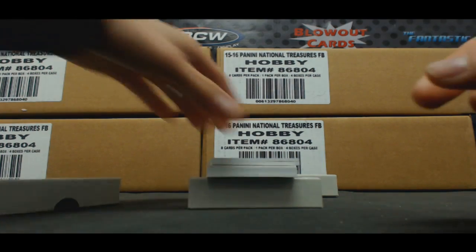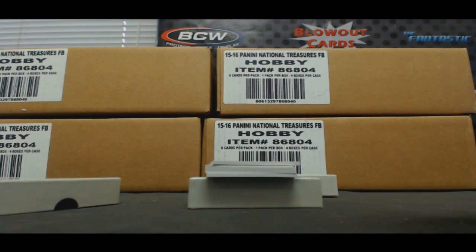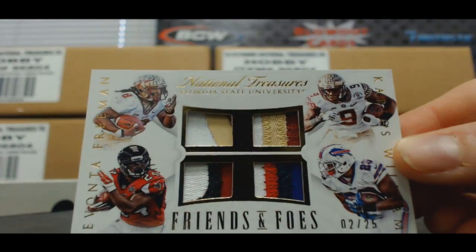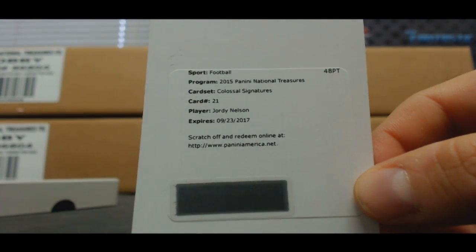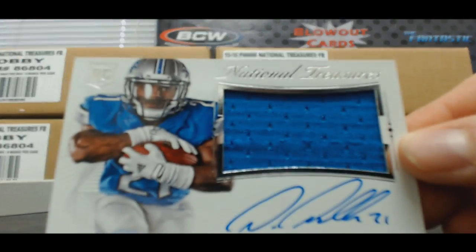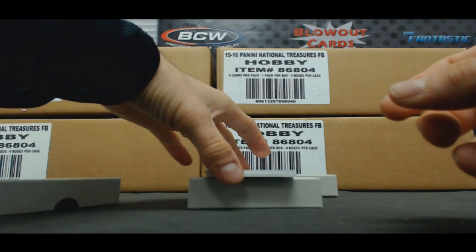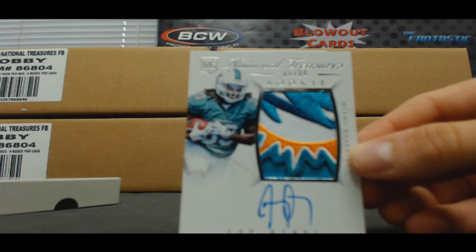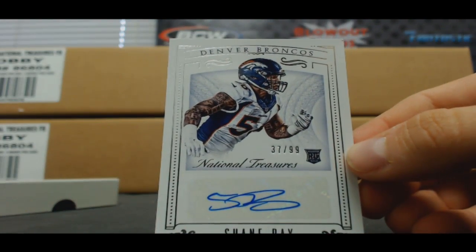And another nice patch — also to 99, Marcus Mariota. Now we're starting to heat up a little bit. Here's a quad Friends and Foes, Devontae Freeman and Carlos Williams, 2 of 25. Nice colors on that, Florida State. Redemption Colossal Signatures, Jordy Nelson. Jersey Autograph, Amir Abdullah, number 249. Rookie Patch Autograph, Dolphins logo, number 85 of 99, Jay Ajayi — nice rookie patch. And Autograph Rookie to 99, Shane Ray, Broncos.